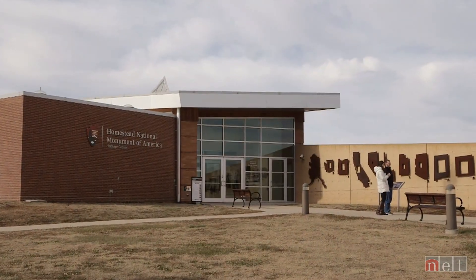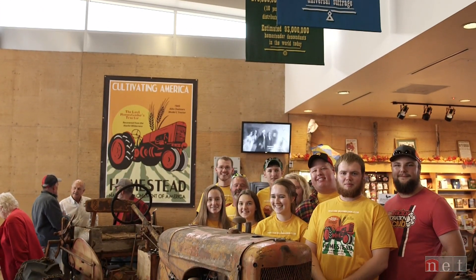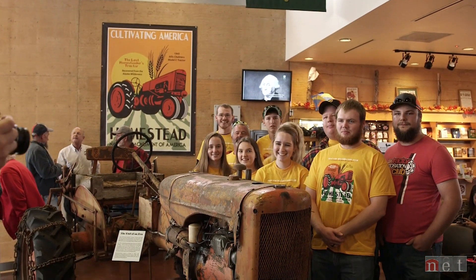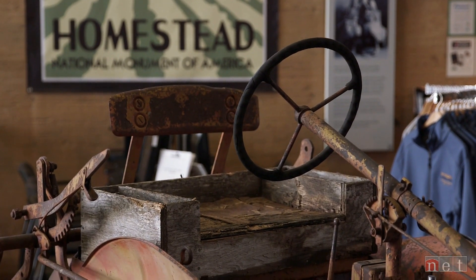When school started, the club met, they looked at this thing and said, 'You went where?' So the students who helped get Ken Deardorff's old tractor ready for this day got a history lesson.